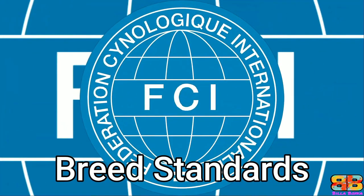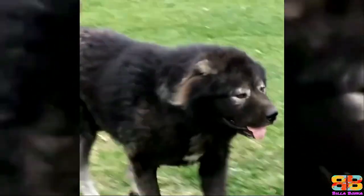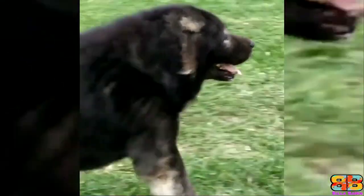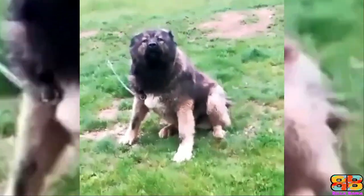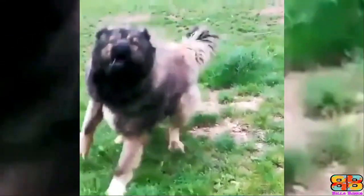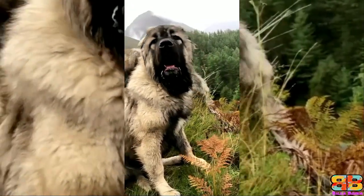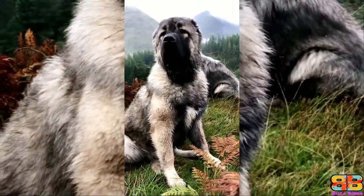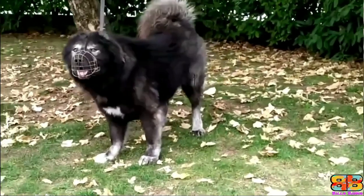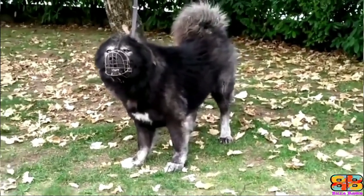Both variations are permitted. However, as per the FCI breed standards, a desirable height of an adult male Caucasian Ovcharka is between 27 to 30 inches at the withers, and weighs between 55 to 100 kg. Even a larger stature is accepted as long as the conformation is harmonic. This breed is characterized by a massive bone structure and strong musculature — well-muscled, powerful, yet athletic-looking large dogs with large broad heads.